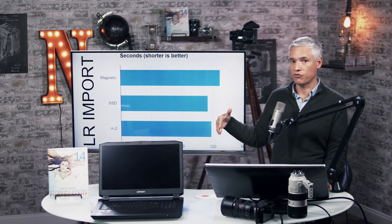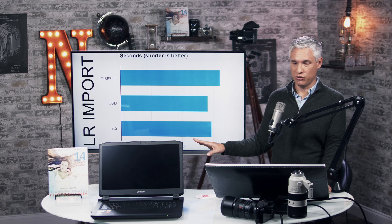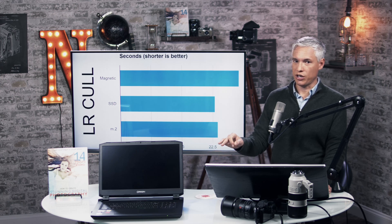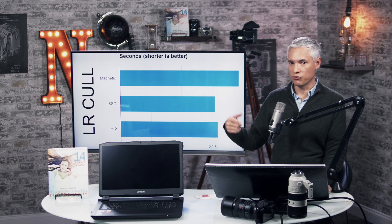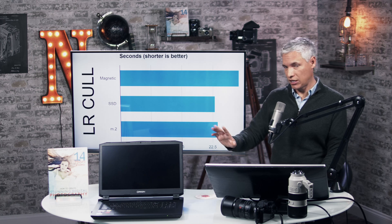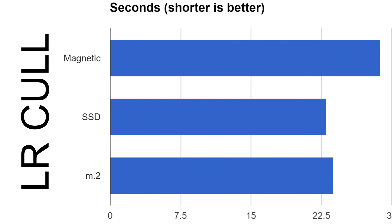It certainly wouldn't justify the cost of upgrading. If you're a photographer looking to improve Lightroom performance, stick with the SSD — don't bother upgrading to an M.2 drive. Culling in Lightroom showed similar results. Using 50-megapixel 5DSR pictures as an extreme example, the M.2 drive really didn't improve performance; if anything it was a tiny bit slower, but close enough to call it even.